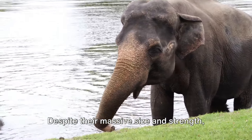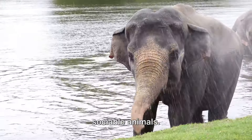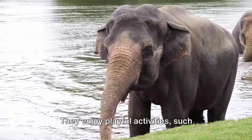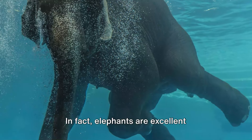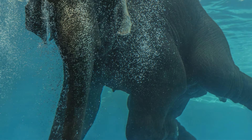Despite their massive size and strength, elephants are generally gentle and sociable animals. They enjoy playful activities such as splashing in water. In fact, elephants are excellent swimmers, using their trunks as snorkels.